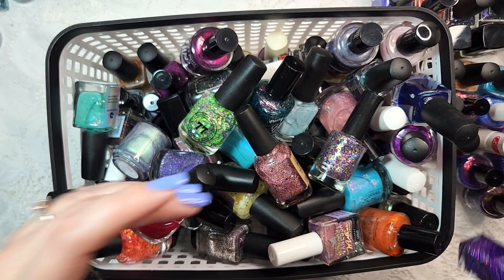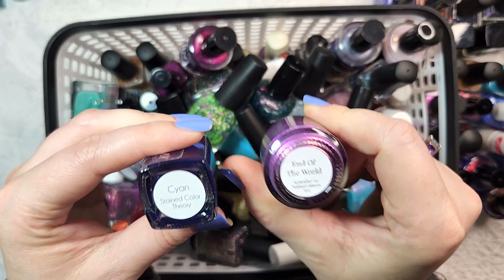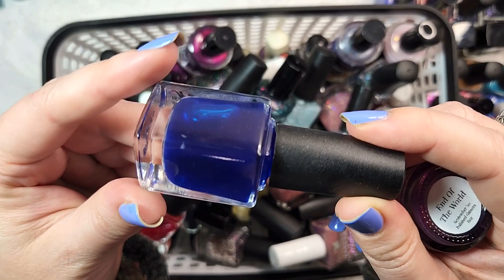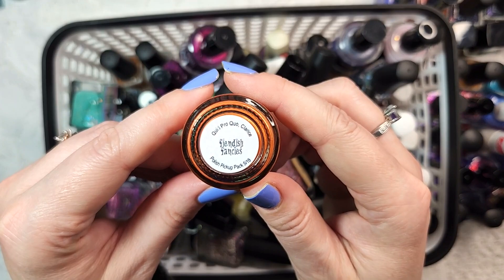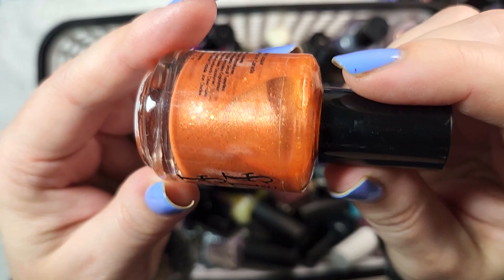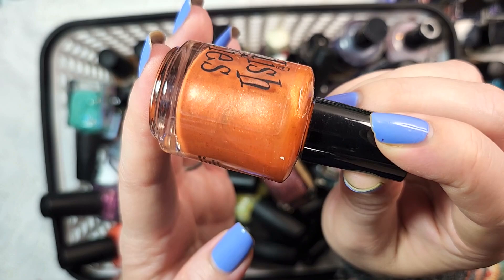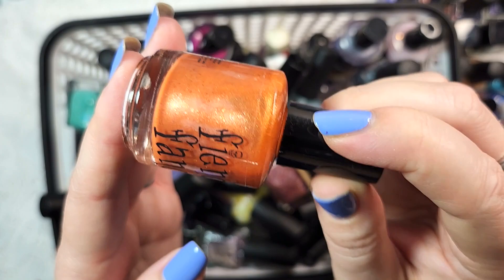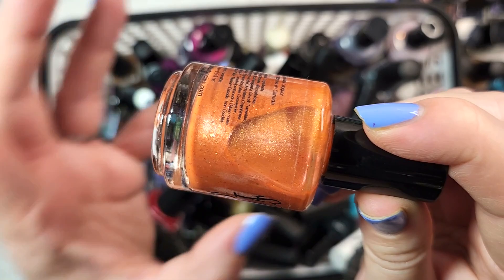We've got another from Lacquers in the Air and one from Geekish Glitter. The Geekish Glitter is End of the World from Polished Gamers Box. And the one from Lacquers in the Air is Cyan - one of their jelly polishes, a jelly cobalt blue. Keeping both of those. We've got one from Fiendish Fancies called Quid Pro Quo Clarice from Polished Pickup, back in 2018. I think I will destash this - I have a ton of pumpkin-y orange shades, and this is sort of a medium shade of orange. Lately I've been liking the brighter tones of orange for summer, and this just isn't quite as deep a color as I would pull for fall.